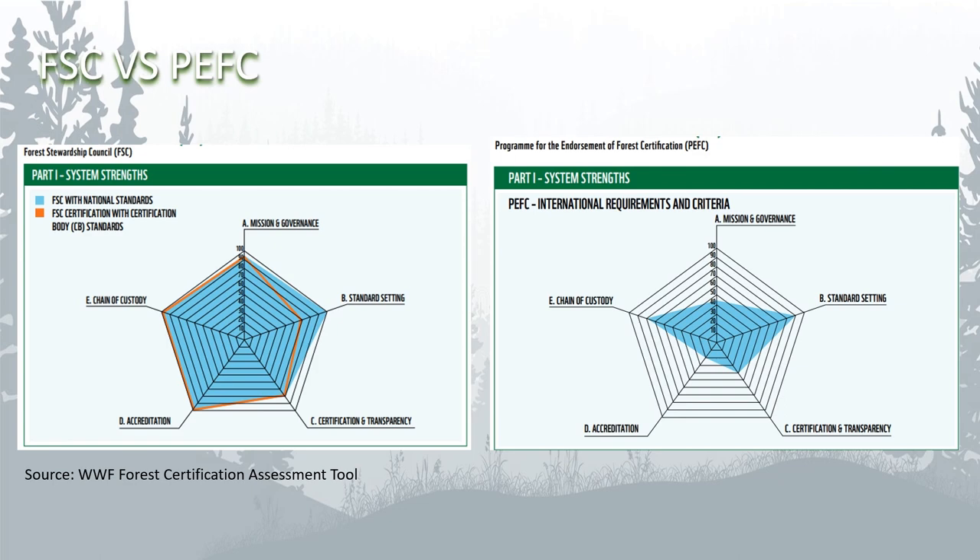These charts are from the WWF Forest Certification Assessment Tool and show the relative strengths and weaknesses of each scheme across a range of criteria.